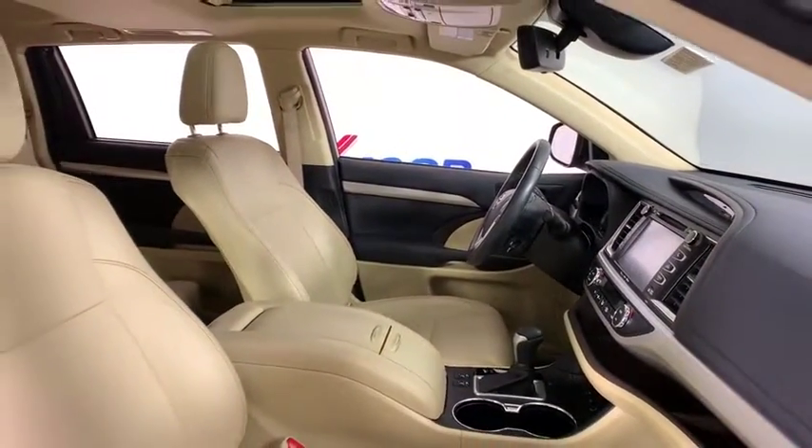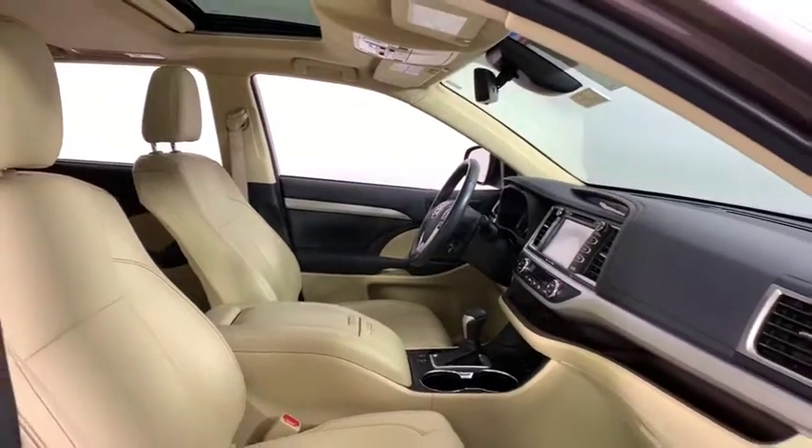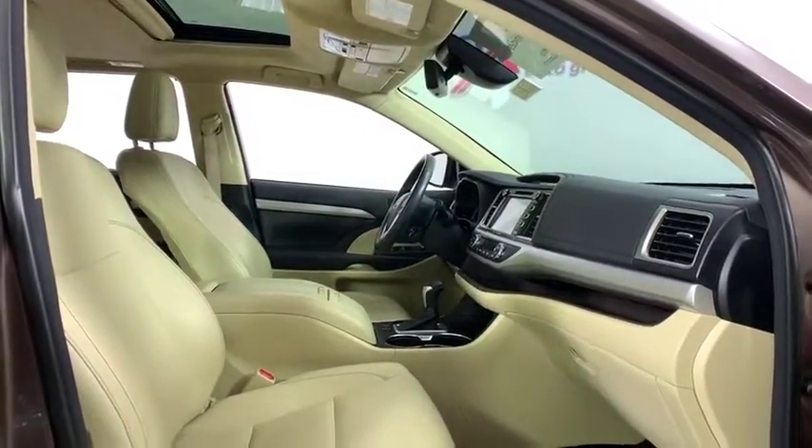Power windows, heated front seats, rear window defroster, fog lights, power moonroof, overhead console.